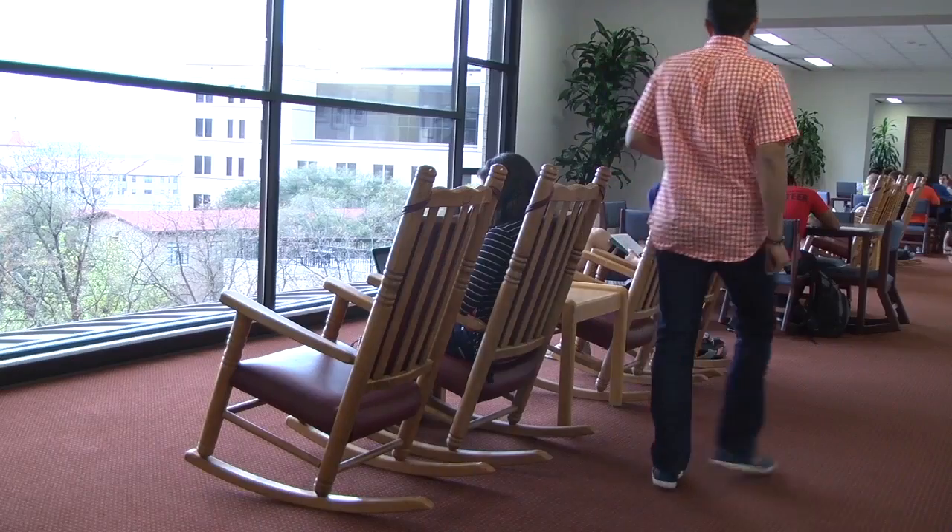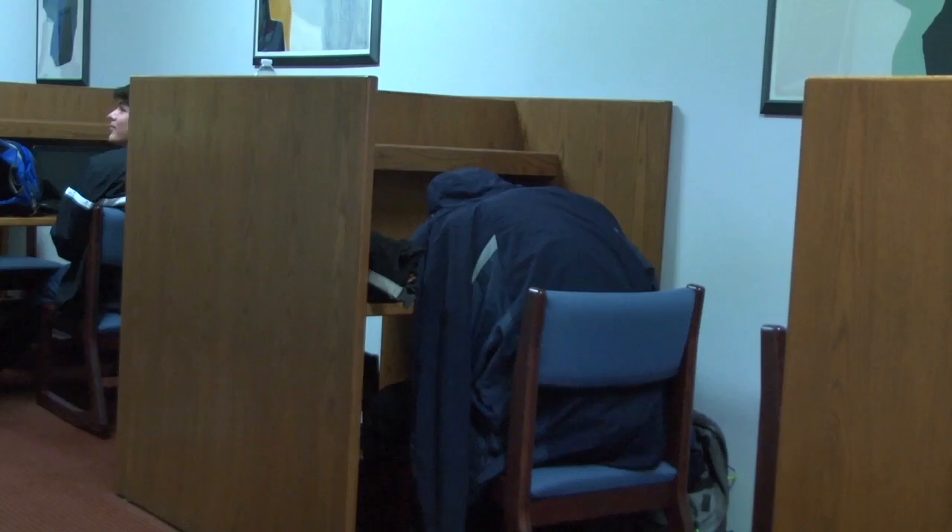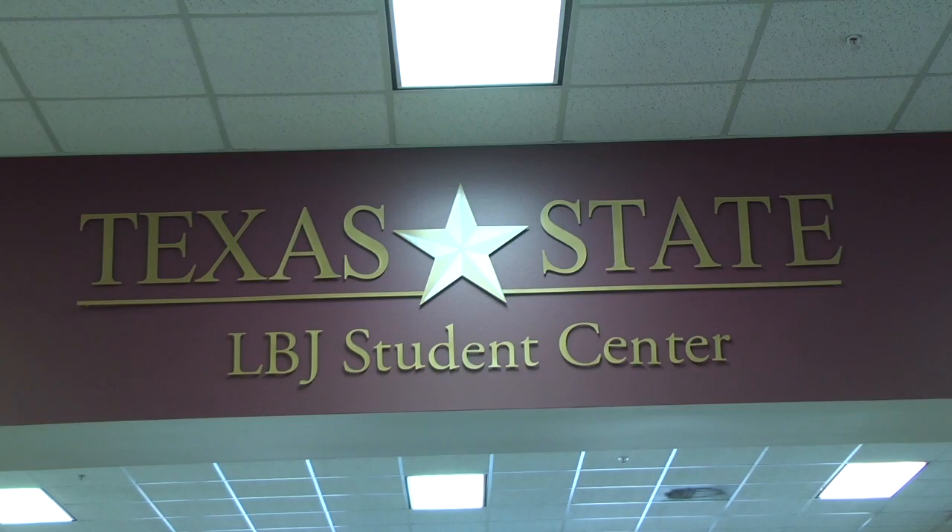Students are encouraged to voice their thoughts on improving the Student Center. We've had some fun ideas, like a laser tag arena, a paintball facility. Raymond says he wants to make LBJ a state-of-the-art facility where everyone wants to be — a building that is kind of a crown jewel of campus.